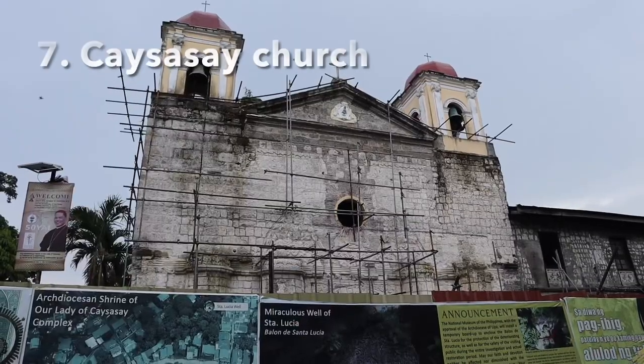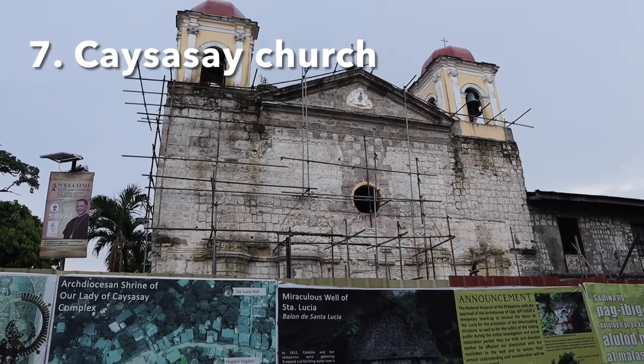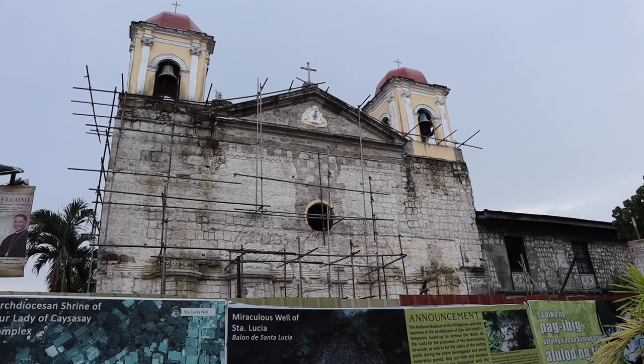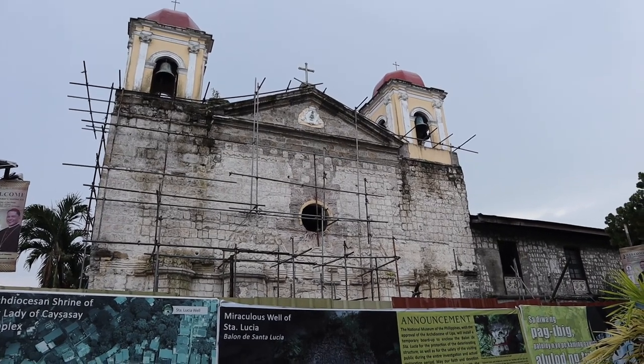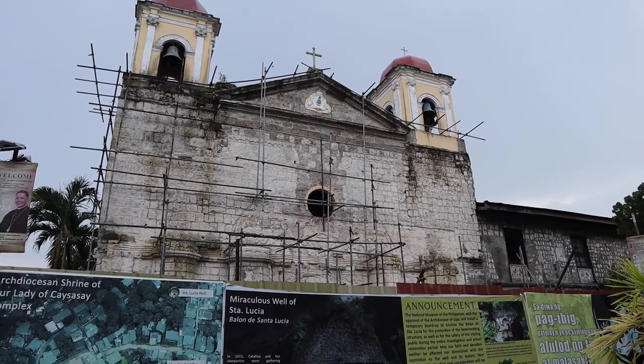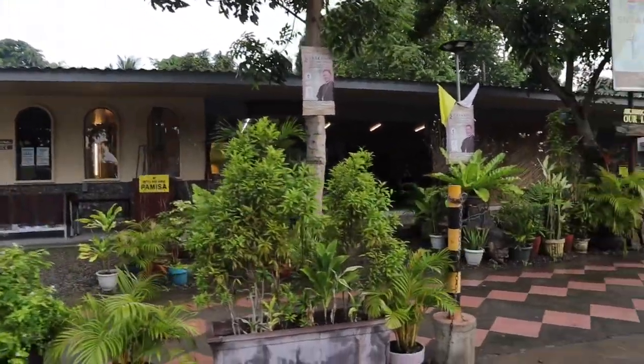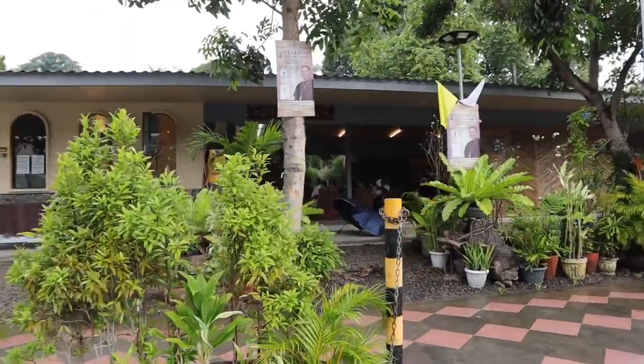Look at the Kaisasai Church! Right now we cannot go inside because they are doing restoration of the convent and the wells of Santa Lucia as part of the national treasure. Currently they are just holding Mass outside here.